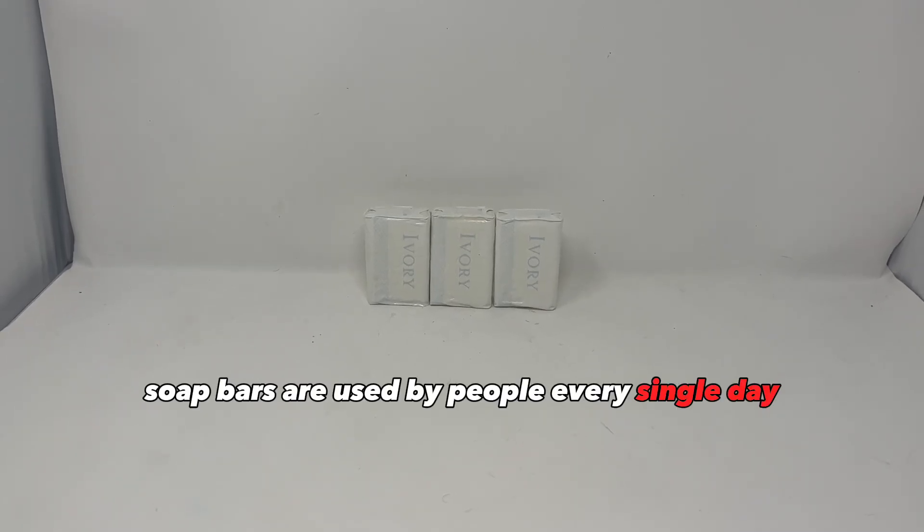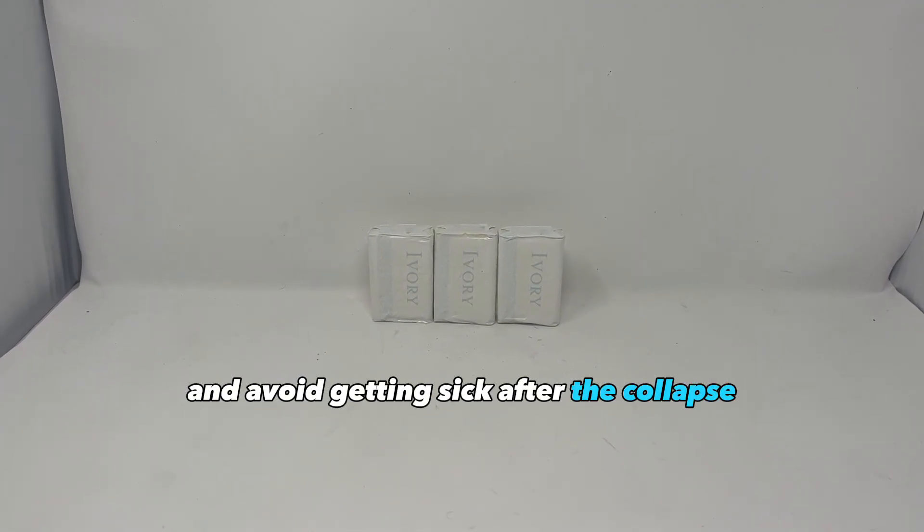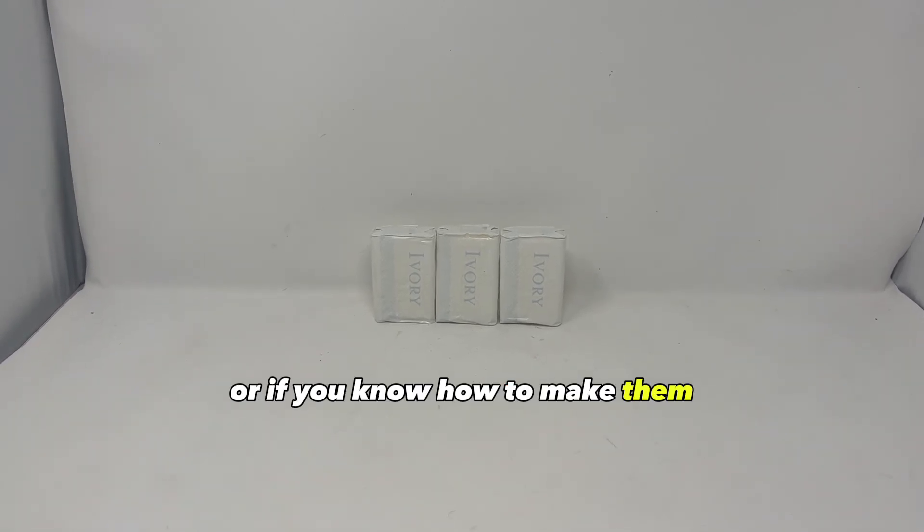Soap bars are used by people every single day and will be important for people to stay clean and avoid getting sick after the collapse. So keep lots of soap bars. You can buy them, or if you know how to make them, that's even better.